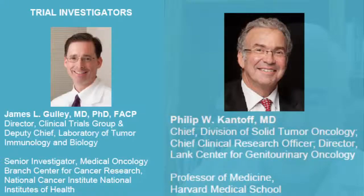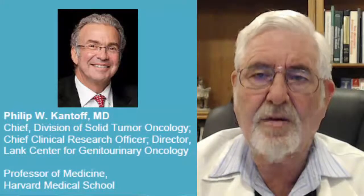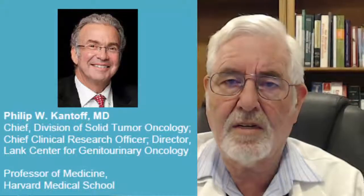This study actually has two researchers involved. One is Dr. James Gally, who is an MD-PhD director of the clinical trials group at the NIH, and we also have Dr. Philip Cantor, who is from Harvard Medical School, participating in the Phase III study. Let's go now and watch Dr. Gally.